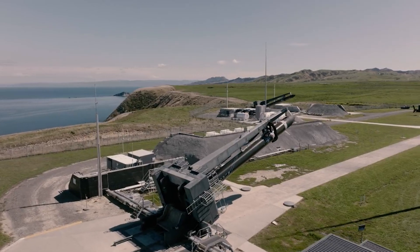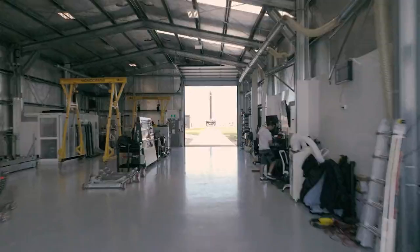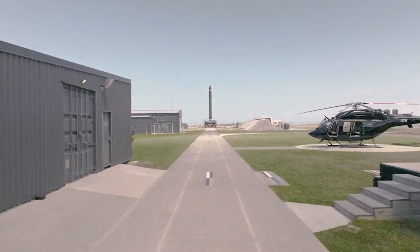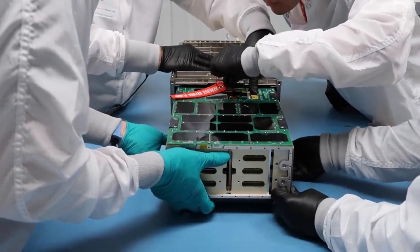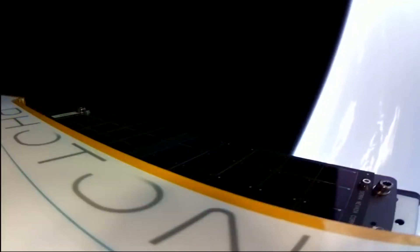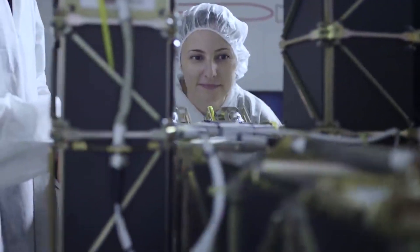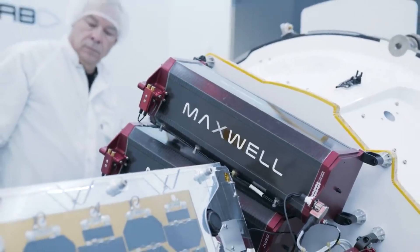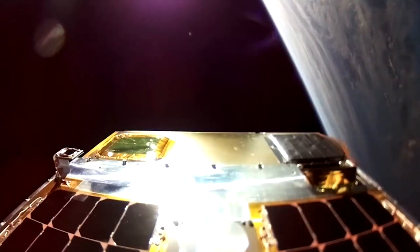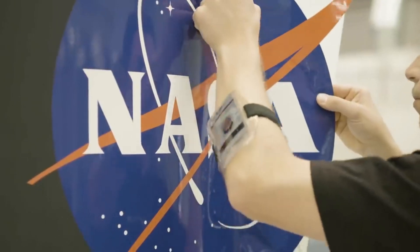NRO L151 was successfully deployed to space on a dedicated Electron launch in early 2020, followed by RASR-2 on another Electron launch in June 2020. The NRO is the leader in developing, acquiring, launching, and operating the nation's intelligence, surveillance, and reconnaissance satellites, to secure and expand America's advantage in space. The NRO is building a diversified and resilient architecture of spacecraft and ground systems, designed to meet the challenges of a changing space environment, by accelerating innovation and leveraging strategic partnerships, backed by a highly skilled workforce.